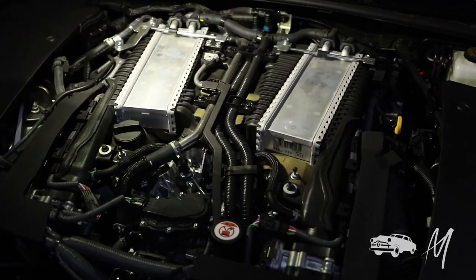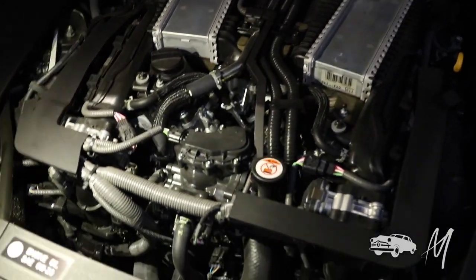Under the hood, there's a twin turbo 3.5 liter V6 with dual overhead cam and variable valve timing. That's a pretty intelligent engine. It's got 416 horsepower — plenty of giddy up — and about that many torques.